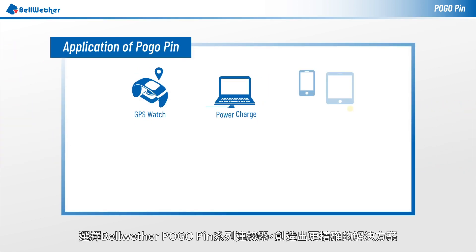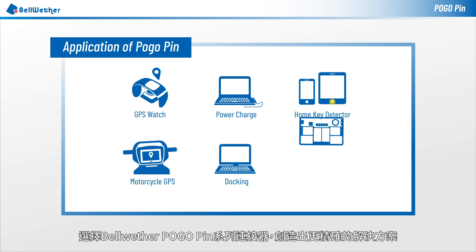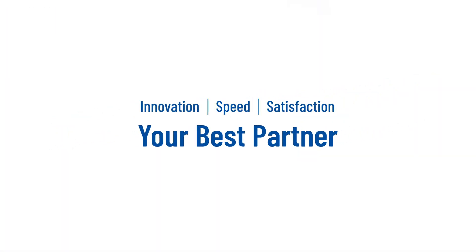Bellwether's Pogo connectors are the best solution for customers — innovation, speed, customer satisfaction.